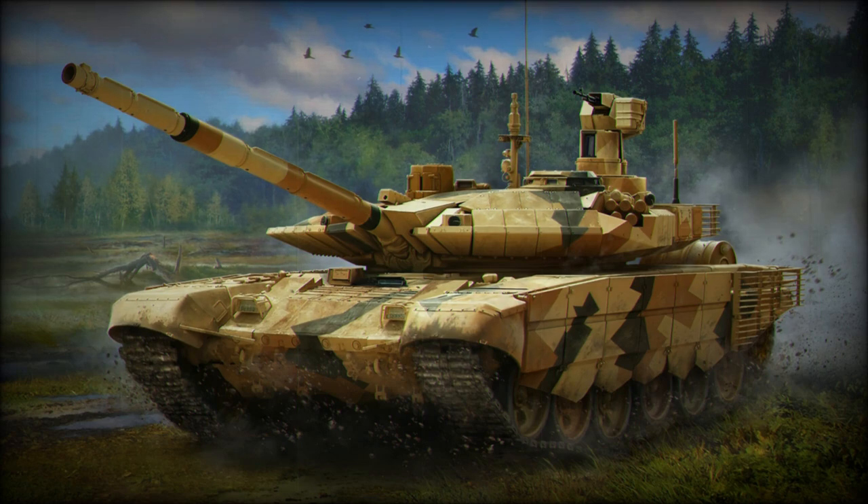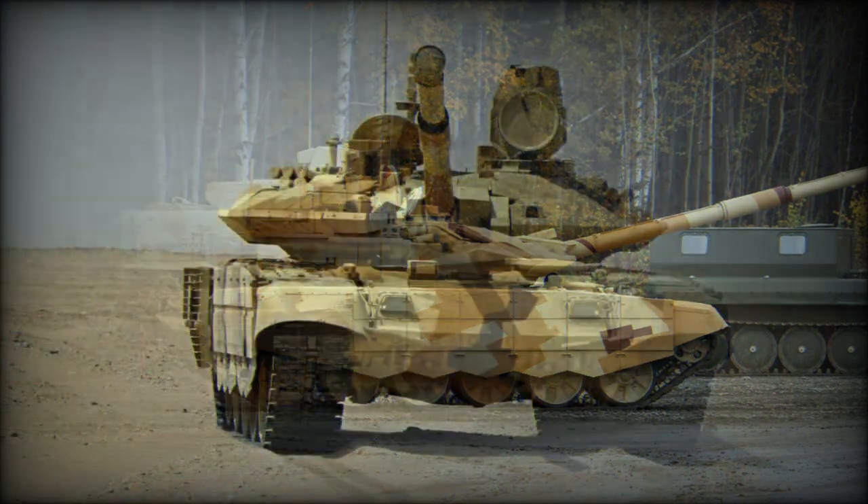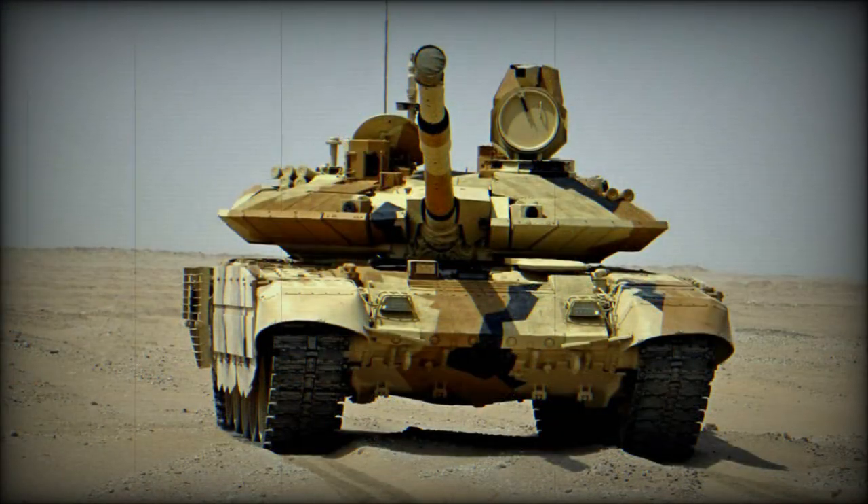The T-90MS Tagyl MBT has a new welded turret with a turret bustle. However, the turret bustle is used only as external storage for ammunition and is not accessible from the inside. This combat machine has new composite armor as well as built-in Relict Explosive Reactive Armor in place of the previous Contact-5, which provides protection against tandem warheads and reduces penetration of APFSDS rounds by over 50%.